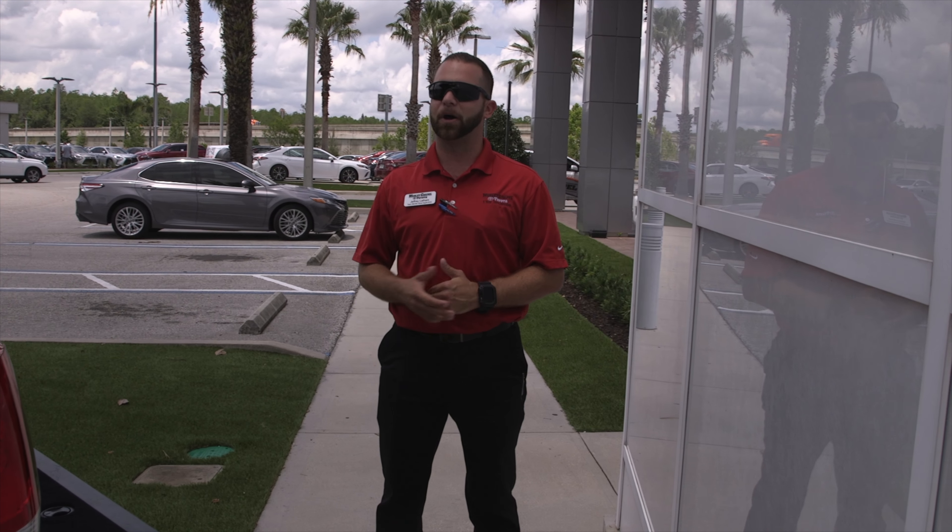If you'd like to come take a look at this vehicle, test drive it, and possibly make it yours, please come down and see us here at Wesley Chapel Toyota or give us a call to schedule an appointment at 813-973-8888. This is Jeff Latham here at Wesley Chapel Toyota. I'll see you guys next time.